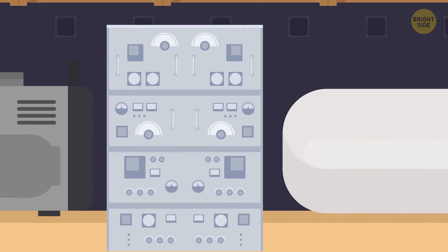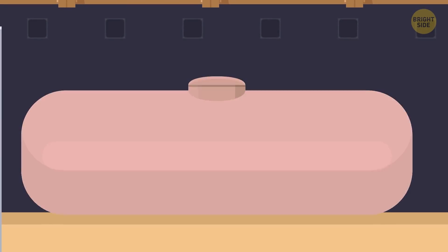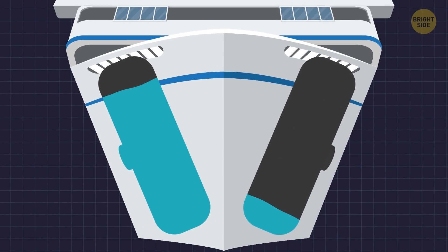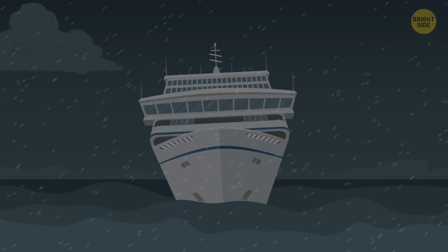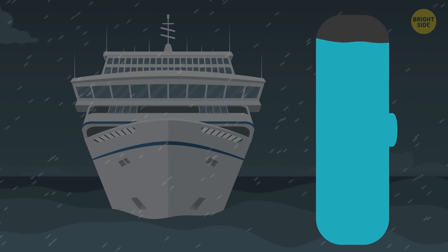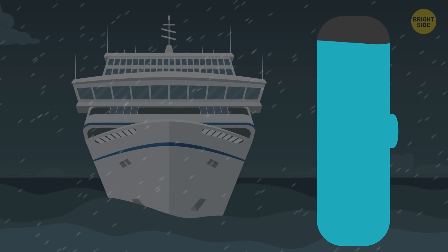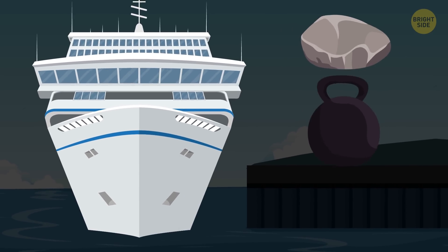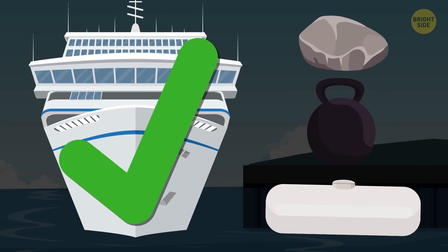And that's not all. Among these bulky tanks and containers, there's something crucial for the ship's balance — ballast tanks. They contain water that can be pumped from one side of the ship to the other. In case of an emergency or rough seas, it helps to keep the ship balanced, counter the waves, and reduce rocking. A large cruise ship usually has several ballast tanks. So, buoyancy, low center of gravity, and ballast tanks keep a cruise ship stable.